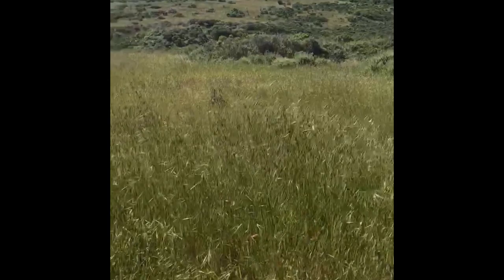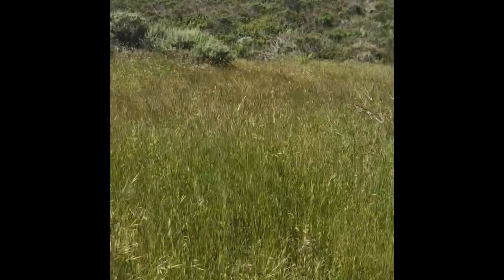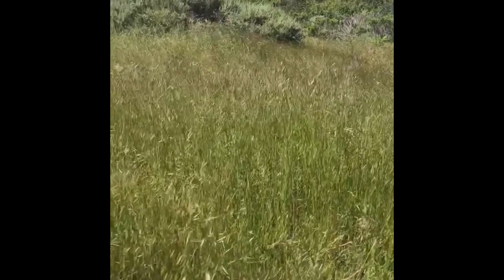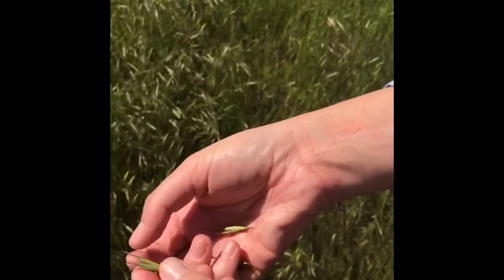Here we have Avena, or wild oats. It's in the Poaceae, the grass family. It is super common in grasslands throughout California and one of the worst weeds in the world — it has aggressively outcompeted California native grasses. Two widespread oat species in California are Avena fatua and Avena barbata. I believe these are Avena barbata — you can tell because of the very long awns.